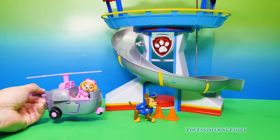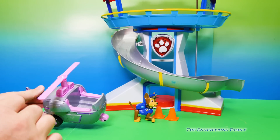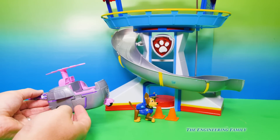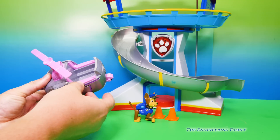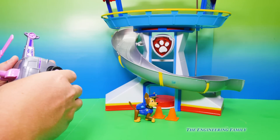Same thing with Skye and her helicopter. I like to spin her blades, and then watch — her helicopter kind of transforms. So you go like this, and this comes off the sides and it turns it into like a little airplane.